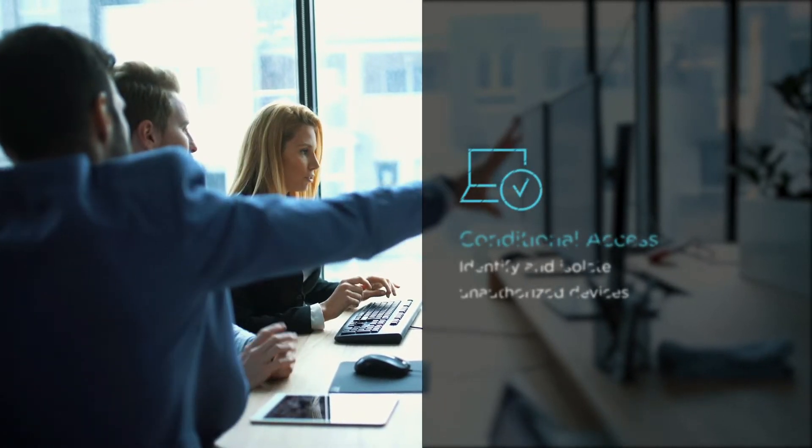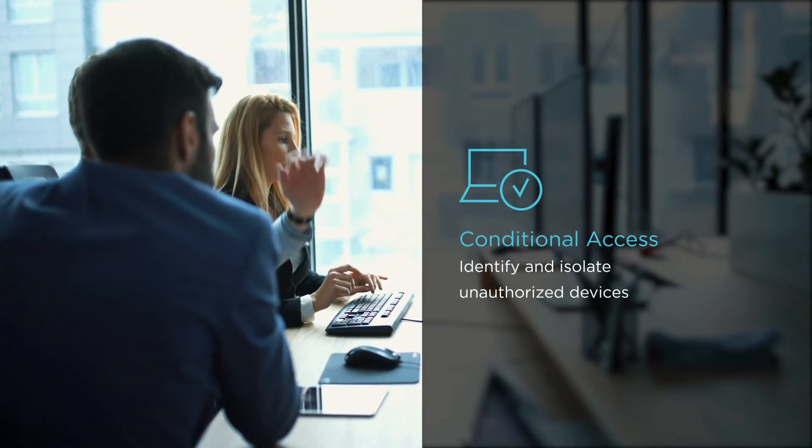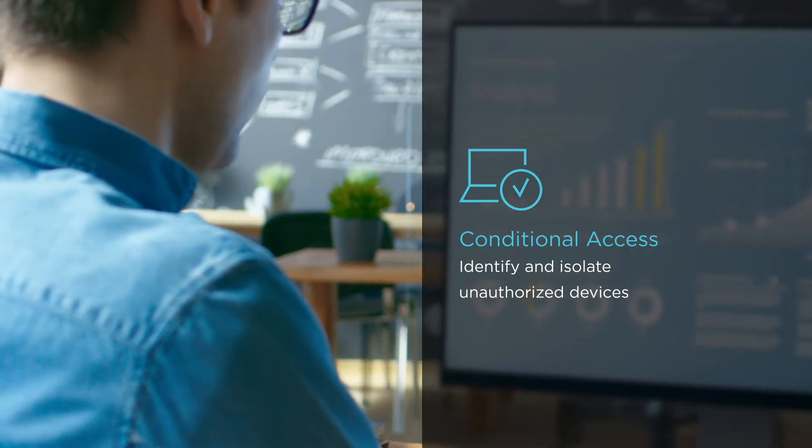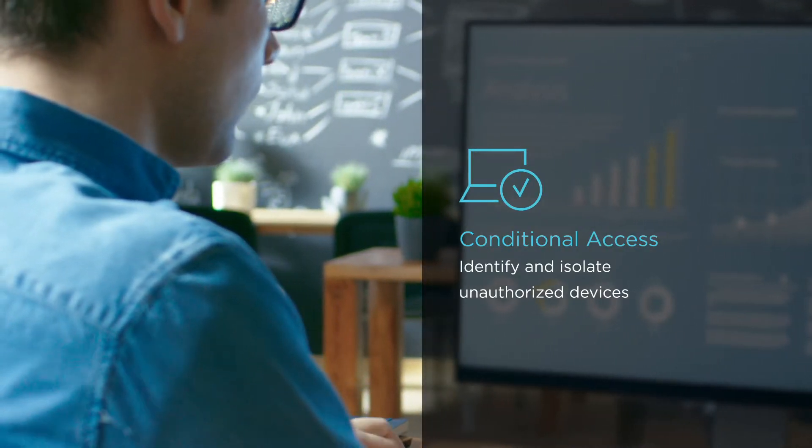Conditional access is Microsoft technology that leverages transparent supply chain and trusted device setup services to automatically identify and prevent untrusted devices from accessing corporate resources.